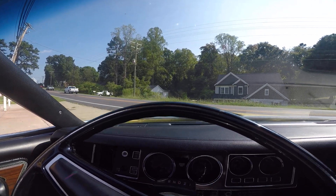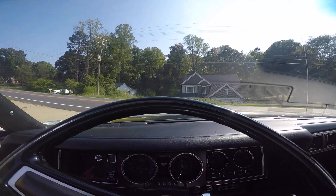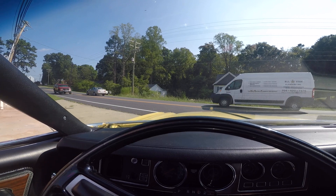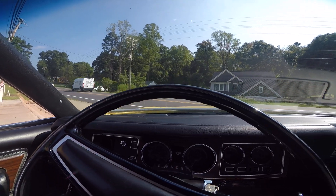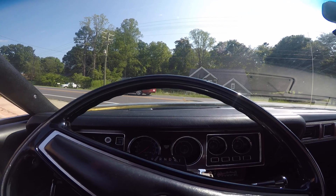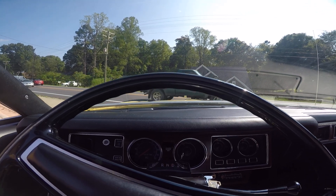I'm finding out the gas gauge does not seem to register properly, so we'll figure out what's going on with that. But this is a fun car to drive — it's got a lot of power, a lot more power than I thought it would have actually. It's a 360 V8, and as you'll see in a minute, she really takes off.